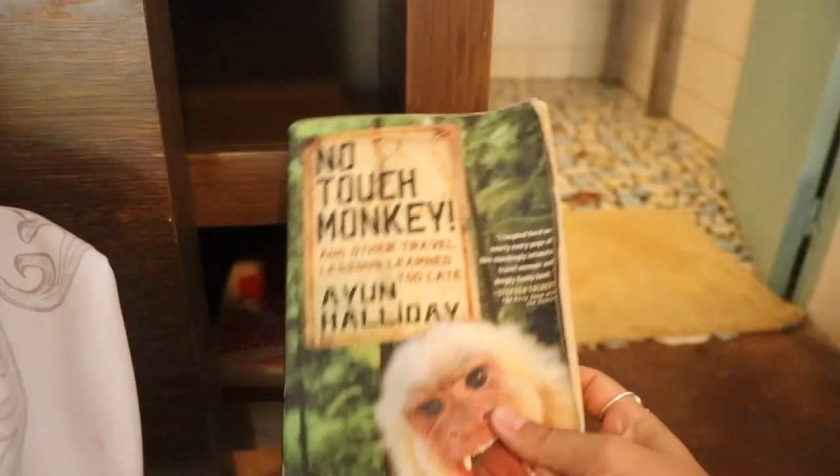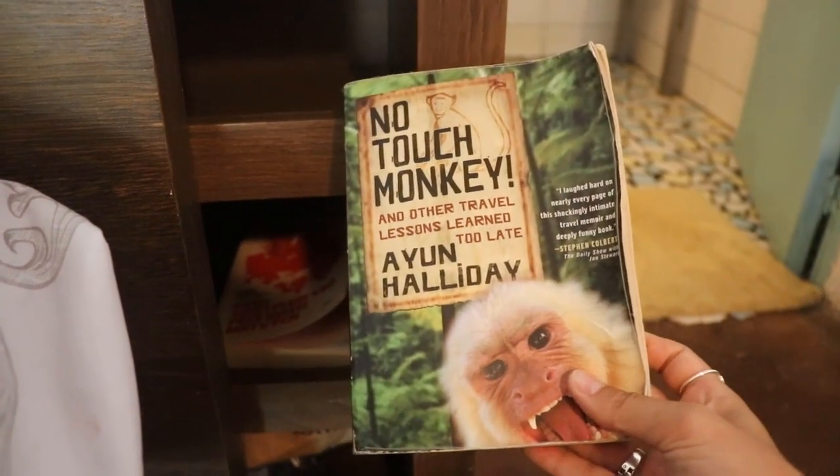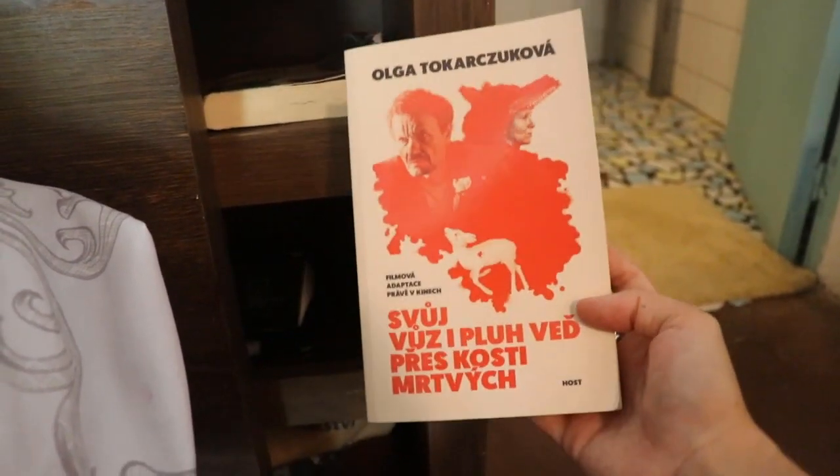Down here I have my two books. This one I found at the UN free book exchange — it's called 'No Touch Monkey and Other Lessons Learned Before It Was Too Late.' Then I have another book my father gave me, but that's in Czech so you guys have no idea what it says. And then I have my e-reader — I haven't had time to read yet, but it's there just in case. Down here is all my packaging and bags and things like that.